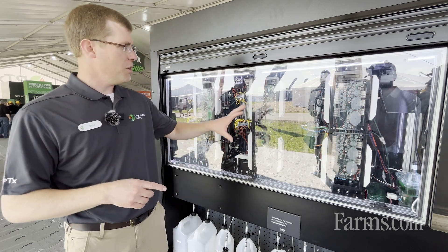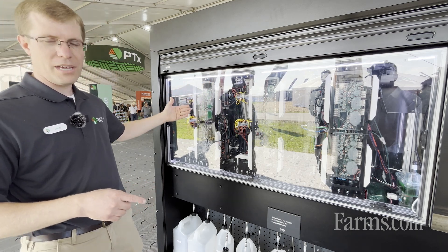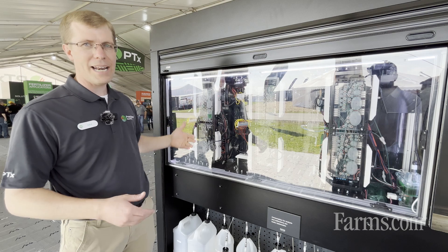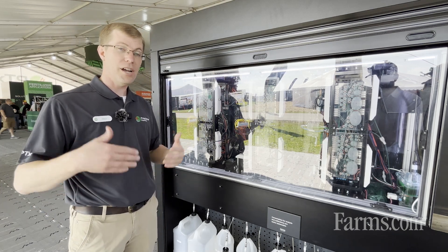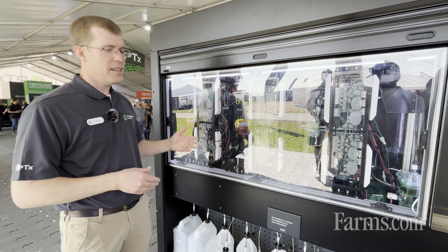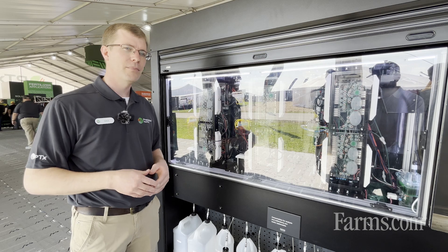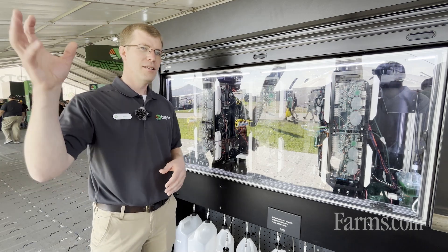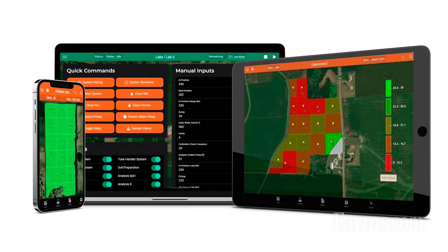Here you can see fluid coming in from the front side of the lab. We're adding the chemicals needed to extract the nutrients for each soil test, and then measuring the amount of those nutrients that come into the soil solution. After the nutrients are measured, that information goes right back onto the map that was created during soil sampling.